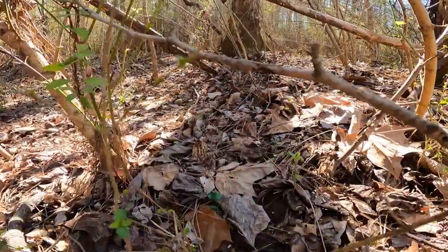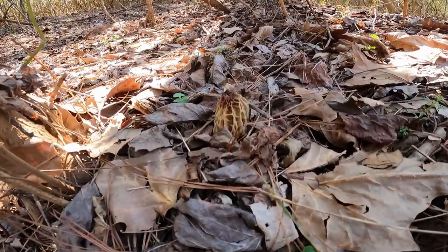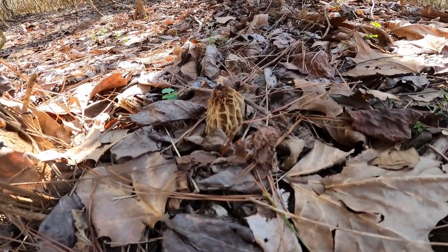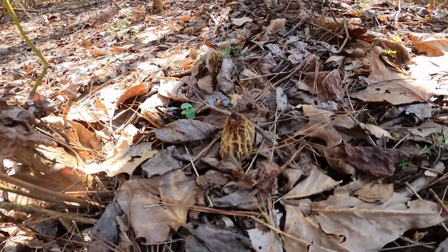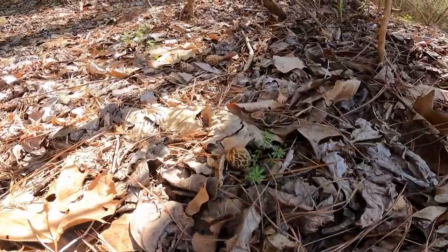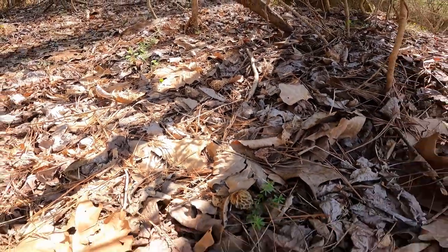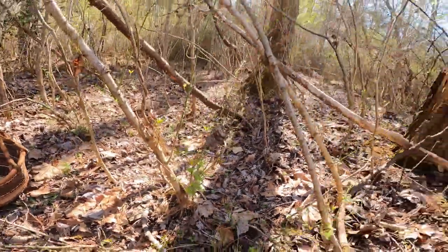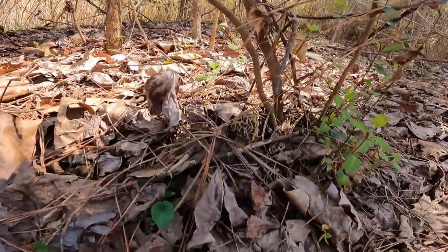I happen to be sitting in a patch of them right now. Let me give you a look at the variation of what you're looking for. There's one peeking out right there — it's a little bit burned from some cold weather we had, but that's not a problem for the edibility. As you can see there are a few more, and if I come around here through the privet, there's another one.